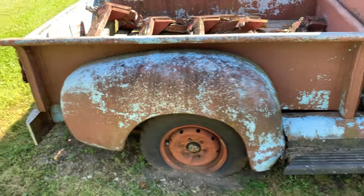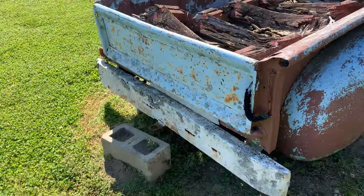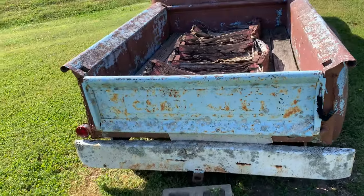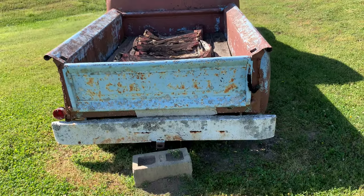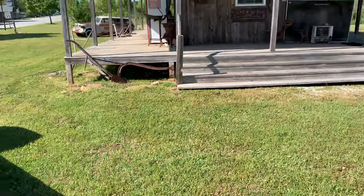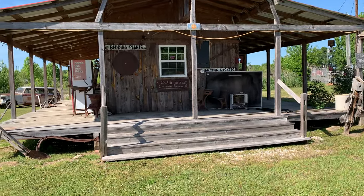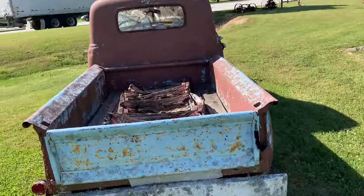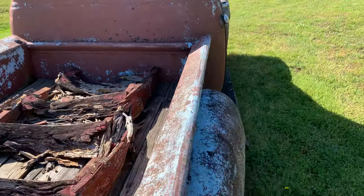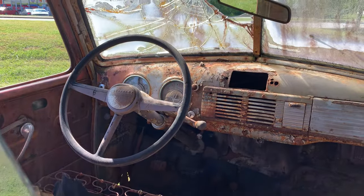I'm sure he'll sell it one day. They don't do any business here at this place — we're in front of what I think is just a fake little store. Yeah, the dash is all still in it.